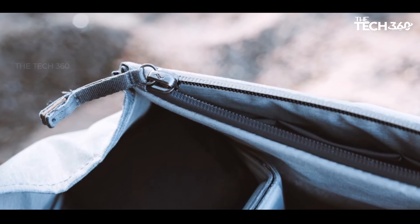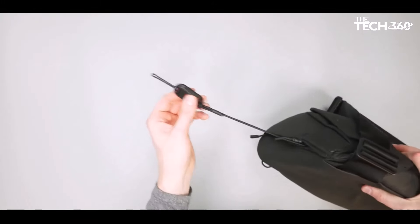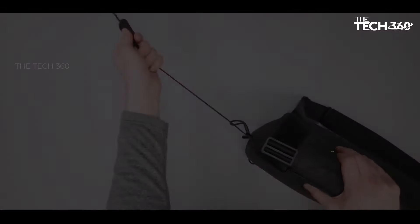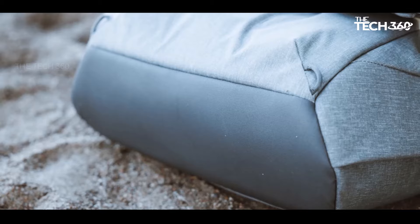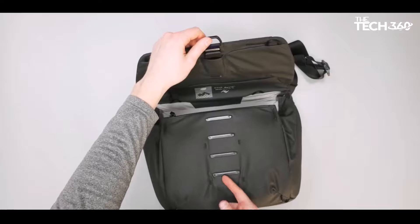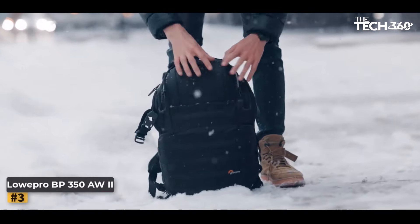Beyond its functional attributes, the Everyday Messenger stands out for its beautiful build quality and meticulous attention to detail, making it a well-rounded choice for photographers seeking a premium and versatile messenger bag. Number three: Lowepro ProTactic BP 350 AW II.